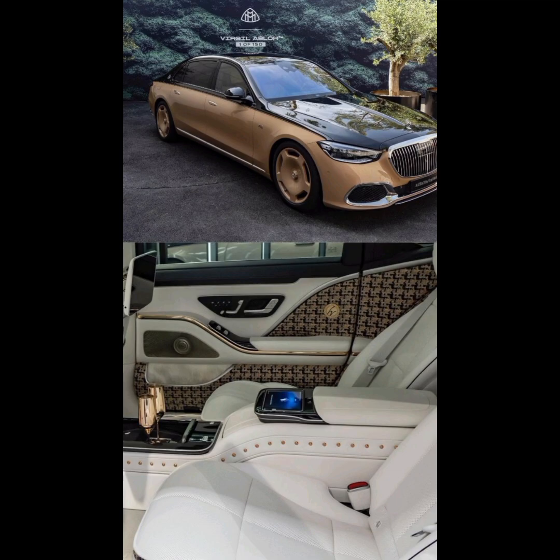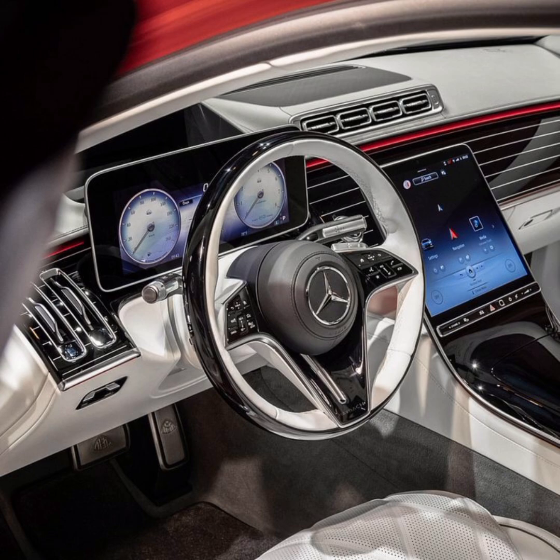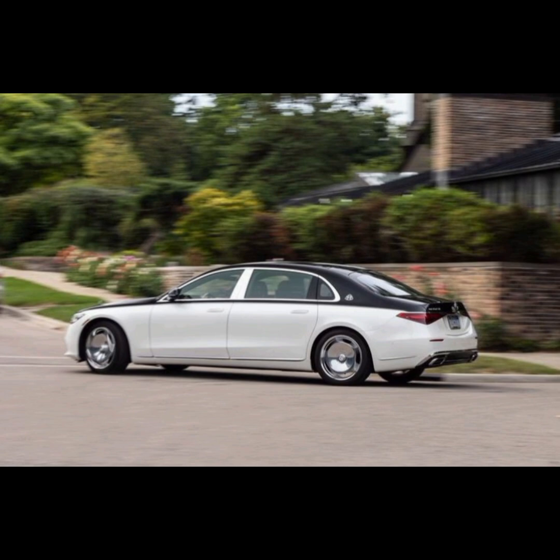The Maybach S680 is a luxury vehicle that is designed with safety in mind. It is equipped with a range of advanced safety features and technologies that enhance driver and passenger safety, and it has received high safety ratings from several independent testing organizations. Notable safety systems include Active Brake Assist, Attention Assist with eye-tracking enhancement, and a Dash Cam.